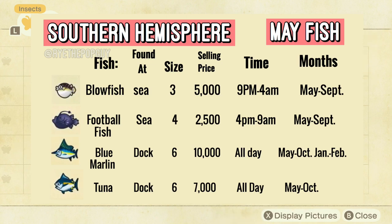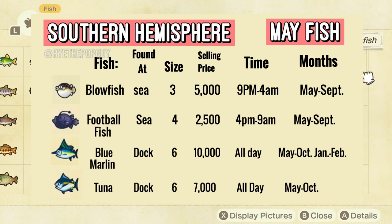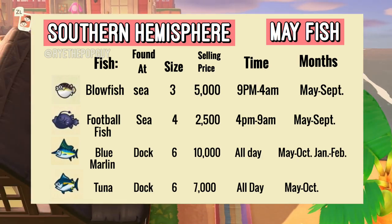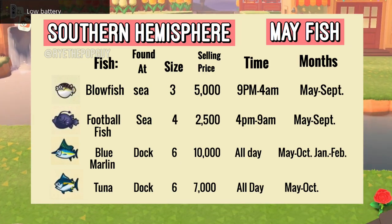Next up we have the Blue Marlin. This one will sell for 10,000 bells at Nook's Cranny and the shadow size is a size 6 — you can also find this one all day at the pier. So the Tuna and Blue Marlin can both be found at the dock on your island, and this one is available from May to October and January to February.